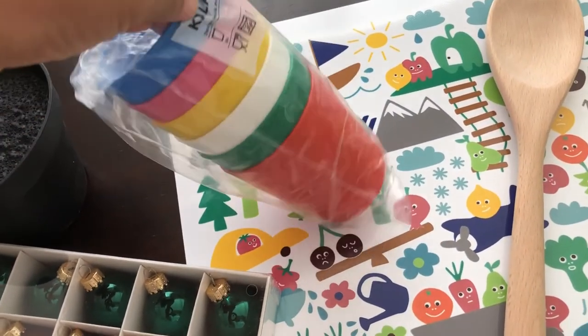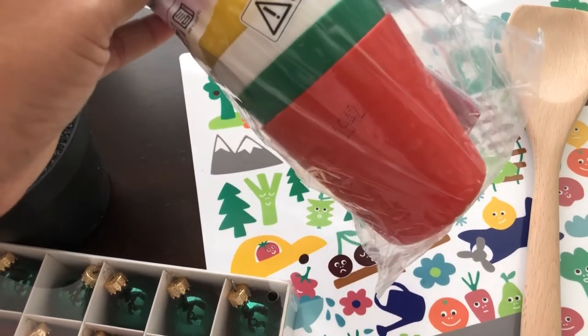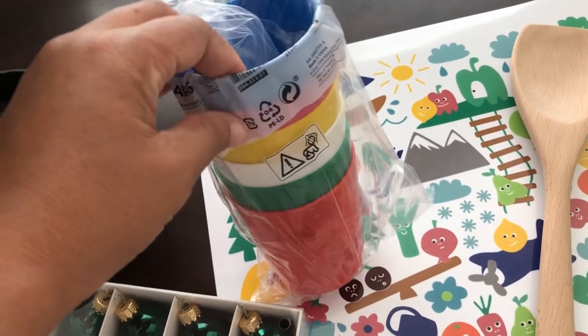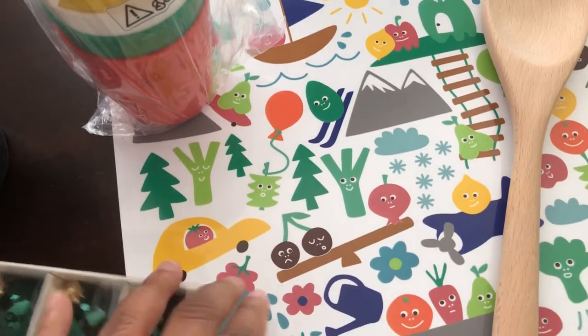Then I grabbed these little cups for Harrison. They're a really hard plastic - I think you get six of them, yep, six in here. He's not at the age where he's drinking out of cups yet - he's 10 months old - but he will be soon. I think these were $1.49, don't quote me on that.